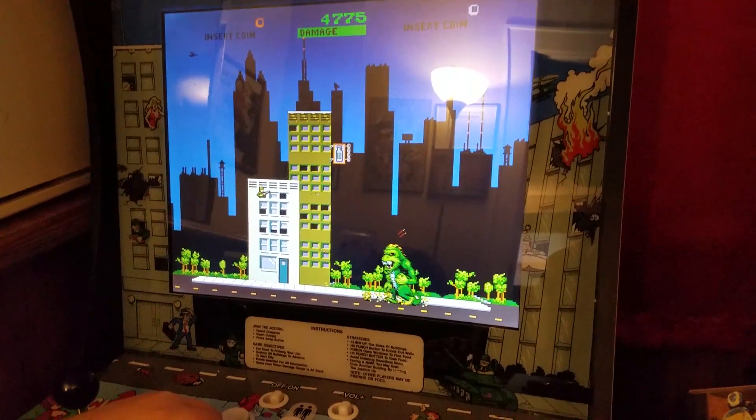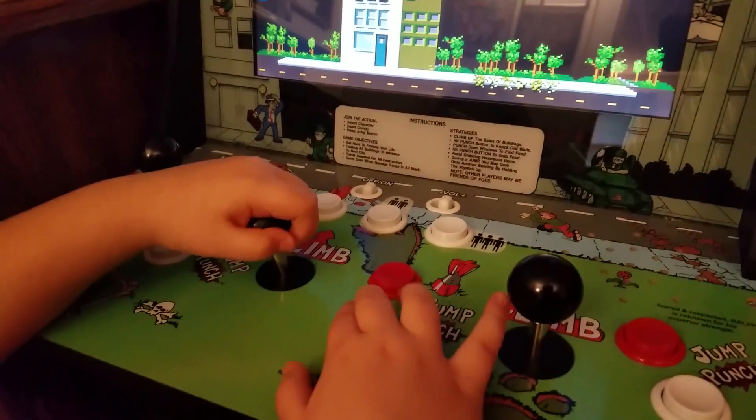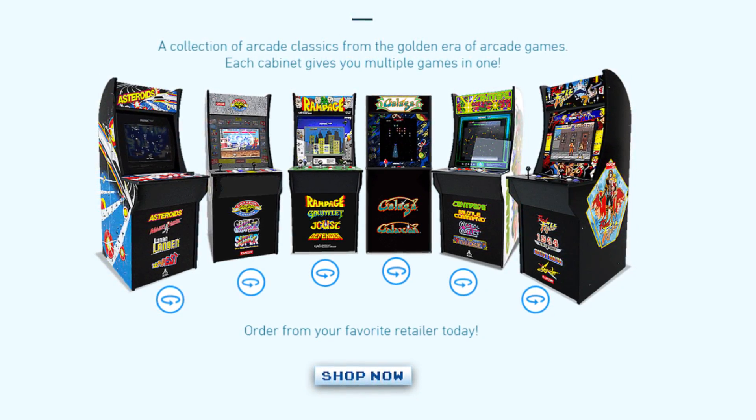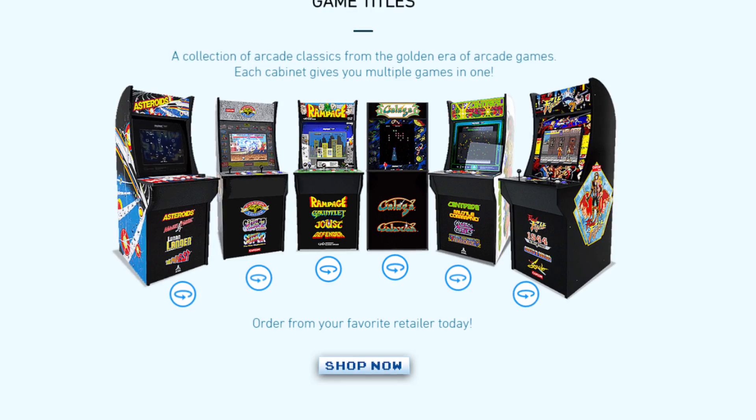Everything works great — the controls, the aesthetics, the look, the feel. It's a wonderful gift for anyone, and I'm happy that Arcade1UP sent me one. And hey, Arcade1UP — between you, me, and my fans — if you would send me several more, I wouldn't have a problem reviewing them either.